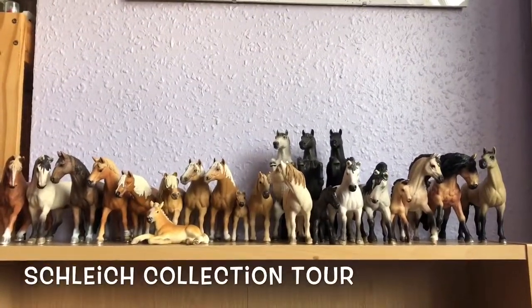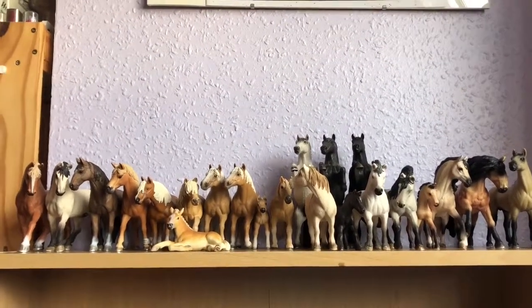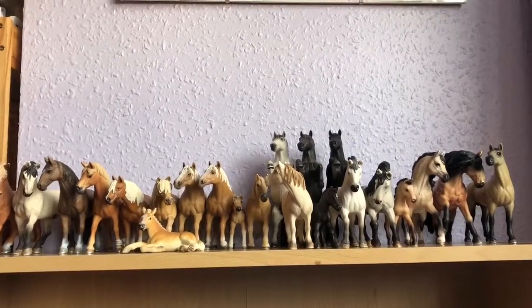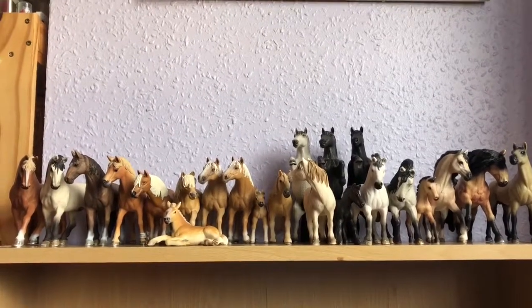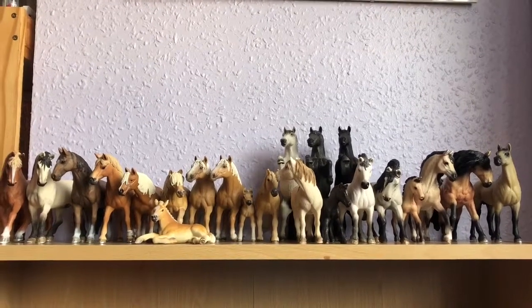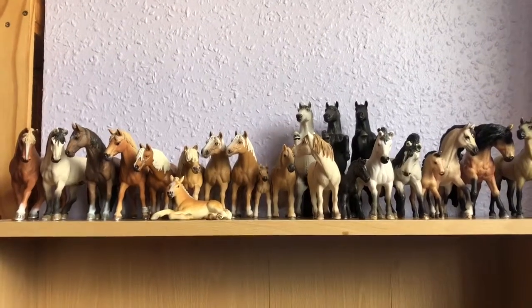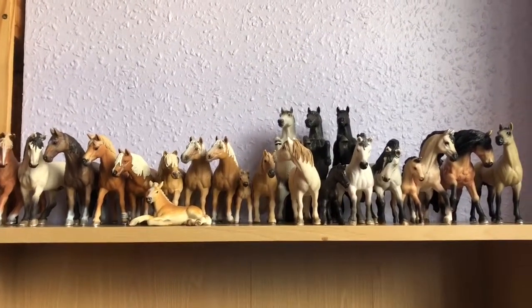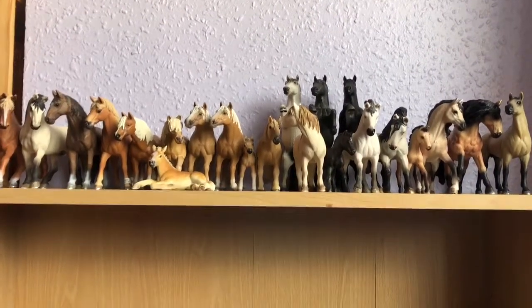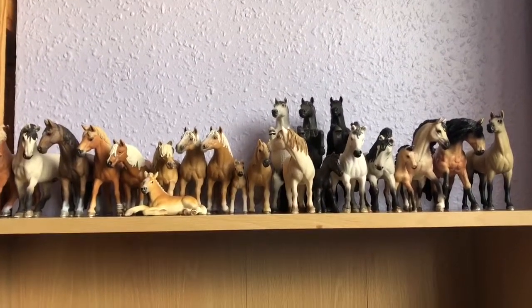Hi everyone, it's Leah Silver Question here. Today I will be giving you a tour of my Schleich horse collection. I'm very sorry if I pronounced the brand name wrong, I've never really known how to pronounce it. I have 122 horses here on display and I'm still expanding my collection to this day. I apologise if I pronounce some of the breed names wrong, as well as the actual breed or sex — I tend to forget. I've been collecting Schleichs for about 12 or more years and I'm very happy with my collection so far. So without further ado, I'll move on to the collection tour.